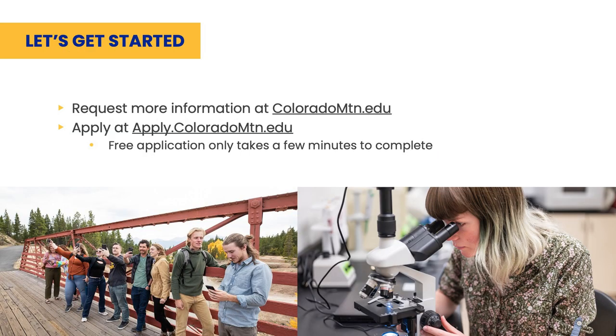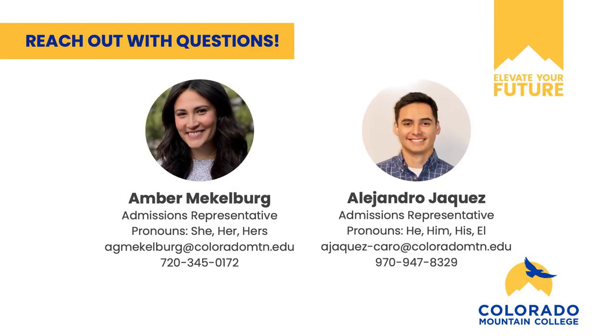Please keep in mind this presentation was a quick overview. For full details, please visit our website, coloradomtn.edu. Our admissions application can be found here. It's free and takes about 15 minutes to complete. Thank you for joining in. Please don't hesitate to reach out with any questions.